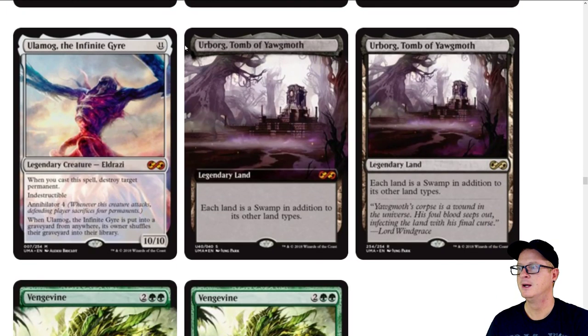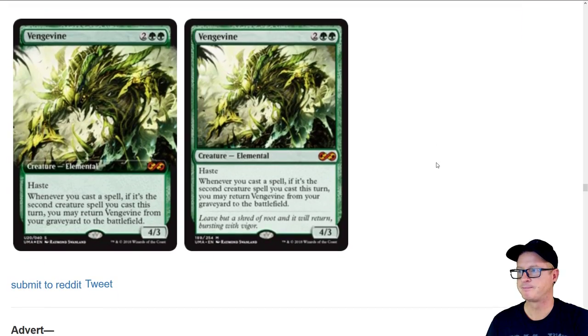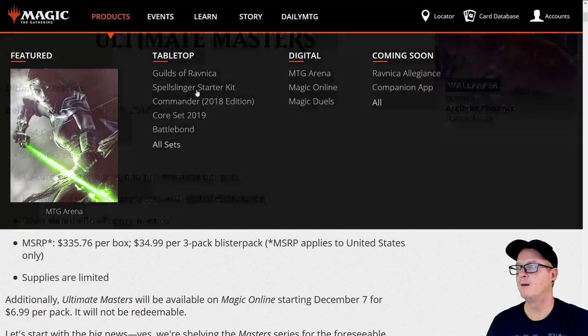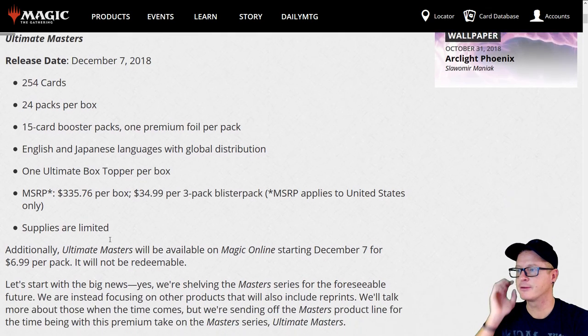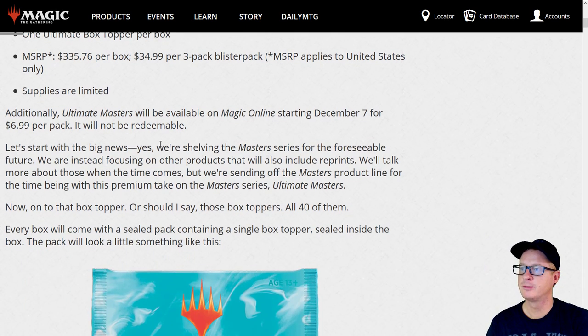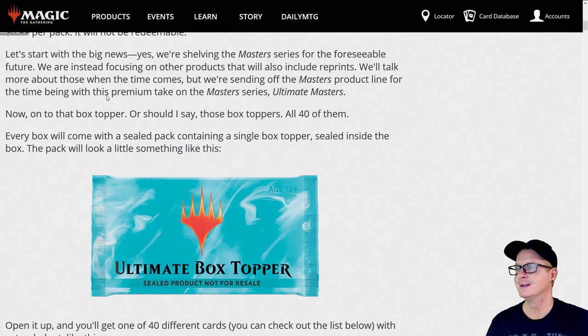They are all being reprinted in the base Masters set — the majority as Mythics, with some rares and two uncommons. A lot of these cards are not cheap. Ulamog the Infinite Gyre I think is at $30 right now; Urborg, Tomb of Yawgmoth is about $15, foil versions maybe $35. There's Vengevine. So that's the entirety of what we know at this point in time. Here's Wizards' official announcement: MSRP $335.76, $34.99 per 3-pack blister. Ultimate Masters will be available on Magic Online December 7th for $6.99 per pack.